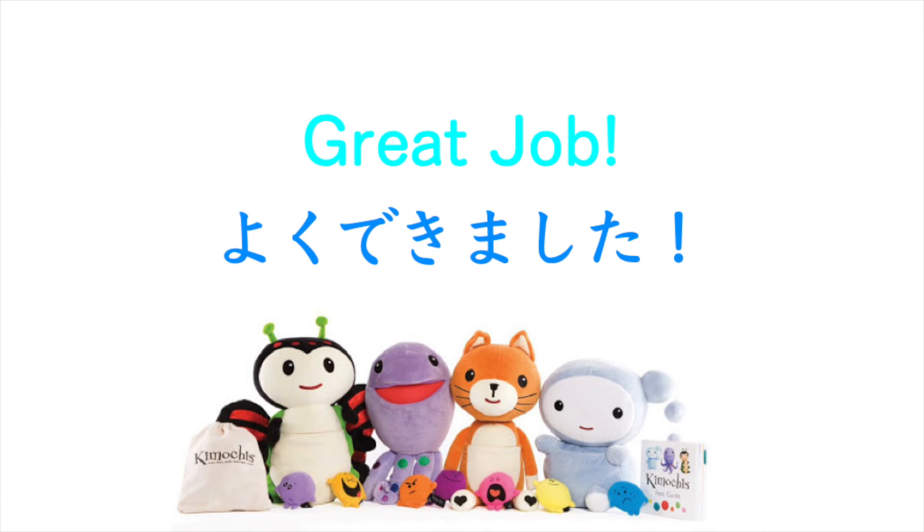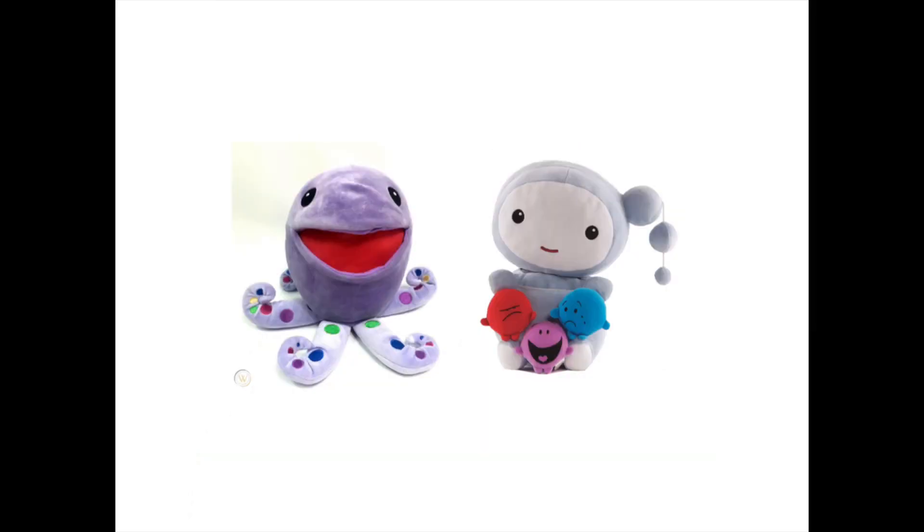Great job! Yoku dekimashita! Thanks for trying hard! Keep practicing with this video so that you can say the number like a flash of lightning. If it is hard, you can pause every time.